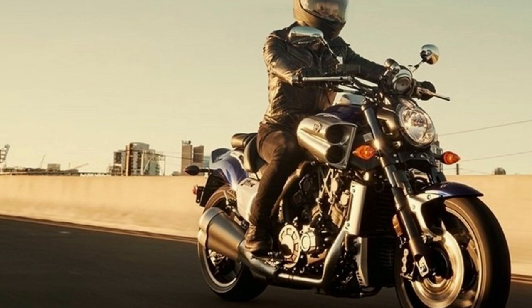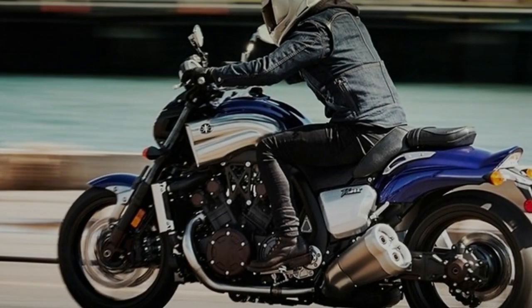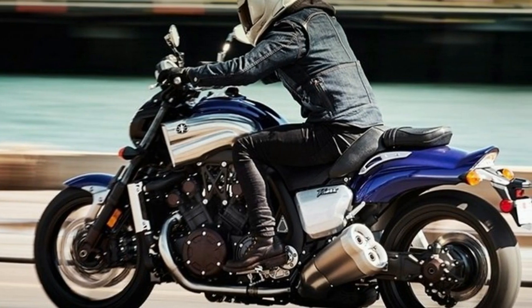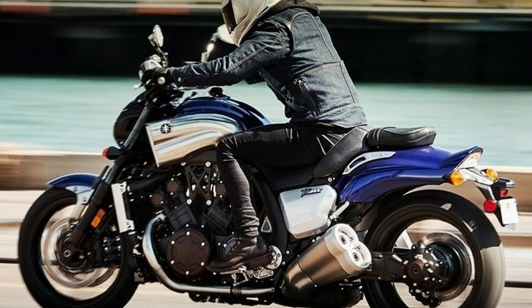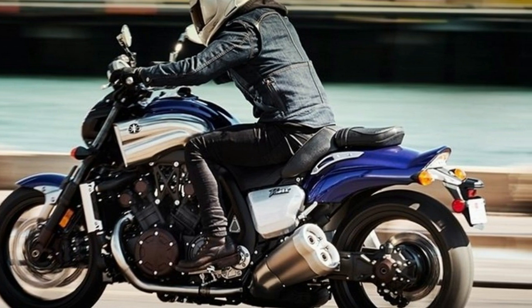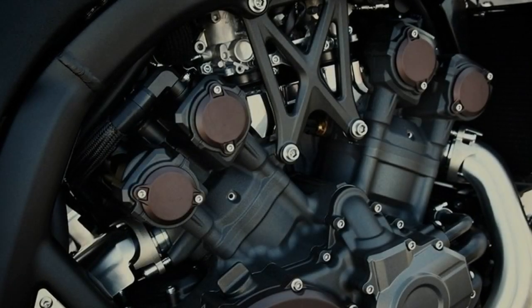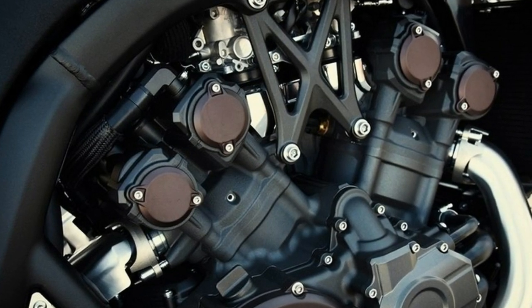I have no official word on horsepower yet, but if I had to guess I would say it's somewhere around the same 175 pony mark as the 2009 model, or at least in the neighborhood thereof. You can ride off on a VMAX for $17,999 with a one-year limited warranty, but only in Rapid Red for 2017 or Matte Raven Black for 2018.